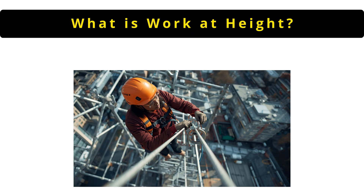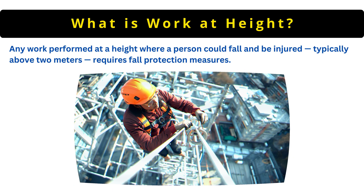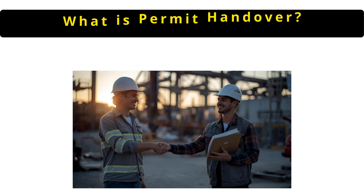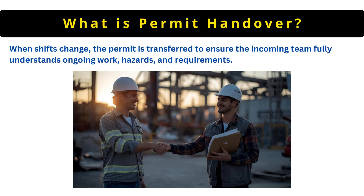The next question is: what is work at height? Any work performed at a height where a person could fall and be injured, typically above two meters, requires fall protection measures. When shifts change, the permit is transferred to ensure the incoming team fully understands ongoing work, hazards and requirements.